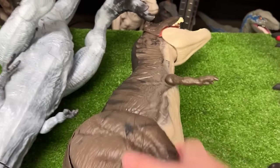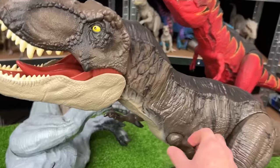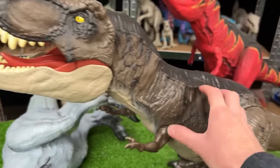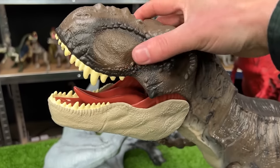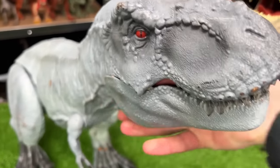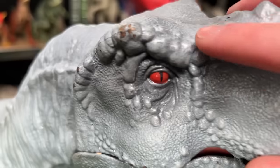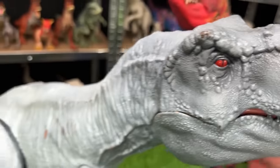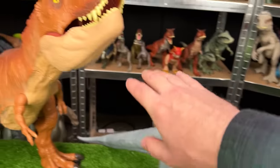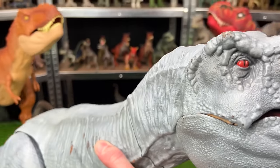Going back to the right side, let's grab this Super Colossal Jurassic World Dominion T-Rex. This version features some of the darkest coloring that any of my T-Rex figures have. And for our final Super Colossal T-Rex, another custom colored one — this one is a light blue-gray color all over and has some bright red eyes.